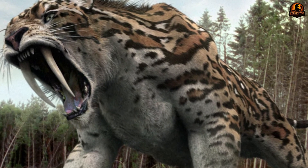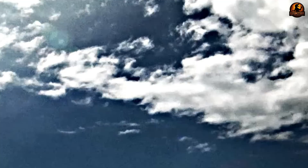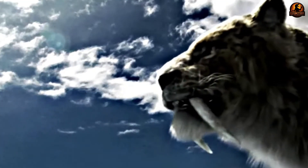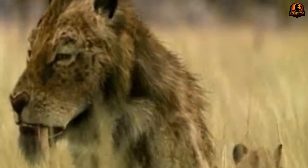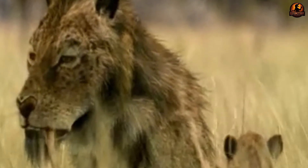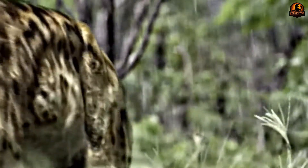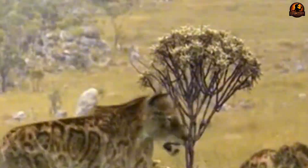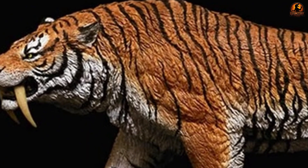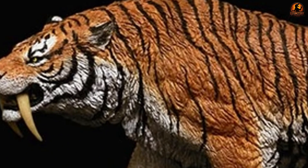Puncture wounds found in Smilodon skulls reveal these cats used their precision killing technique against each other during territorial or mating conflicts. The size and shape of these skull injuries match perfectly with Smilodon's canine teeth, proving they engaged in deadly intraspecific combat. These frontal skull wounds demonstrate that even their social interactions required the same surgical precision they used for hunting. Skull anatomy reveals saber-toothed cats as evolution's ultimate specialist, perfectly adapted for one killing technique that made them apex predators.